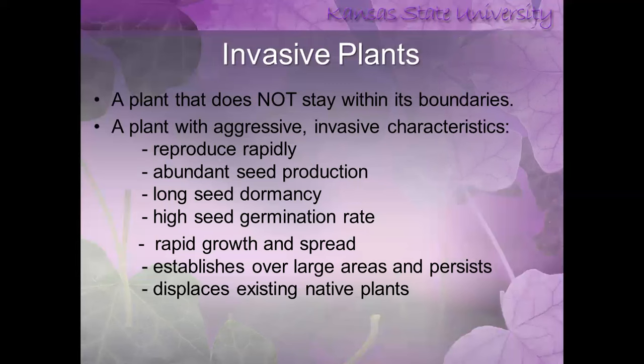Invasive plants do not stay within their boundaries — they'll be planted one place and then escape or move to other areas. These are very aggressive plants with invasive characteristics: they reproduce rapidly and have abundant seed production. That seed remains viable for a long time, can stay dormant until conditions are favorable, and they have a high seed germination rate. When animals or birds eat the seed and pass it, there's a high germination rate. They also have rapid growth and spread by rhizomes as well as their root system, usually establishing over large areas and displacing our existing native plants.